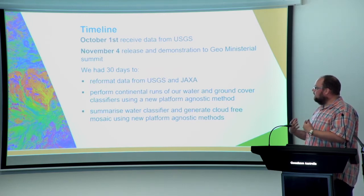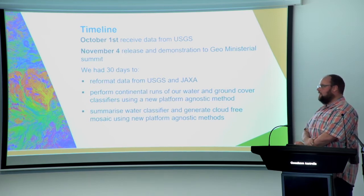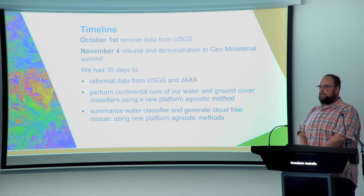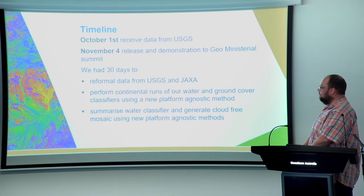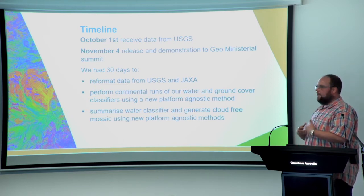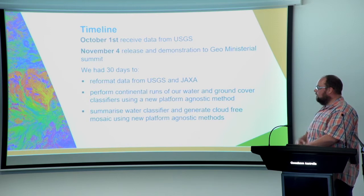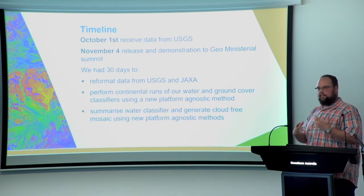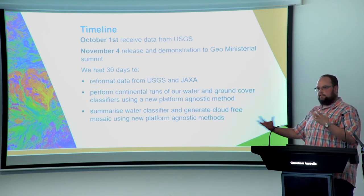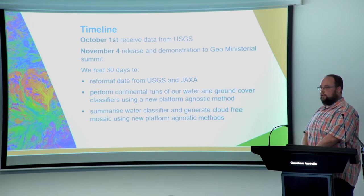At the inception of Digital Earth Africa, we agreed that the target for a major release was the Geo Ministerial Summit in Canberra this year. We knew we wanted to produce a water classifier for all of Africa by November 4th. As it turned out, we didn't get the data we needed until October 1st, which gave us 30 days to reformat the data into a more cloud-native format — making it easier to retrieve data randomly without having to stream the whole file into memory, and also allowing us to compress and dramatically cut storage costs in S3.